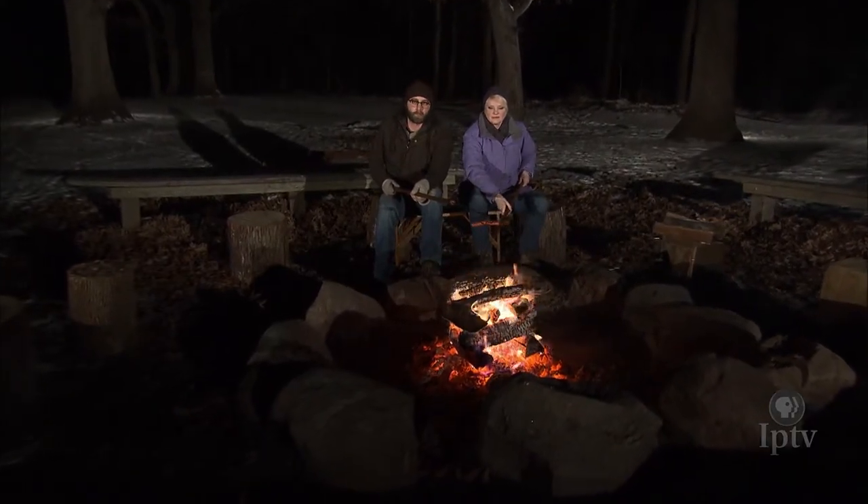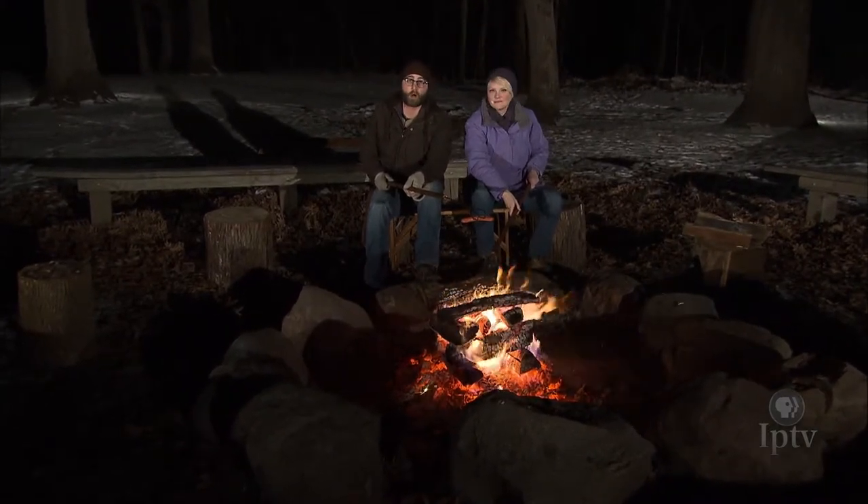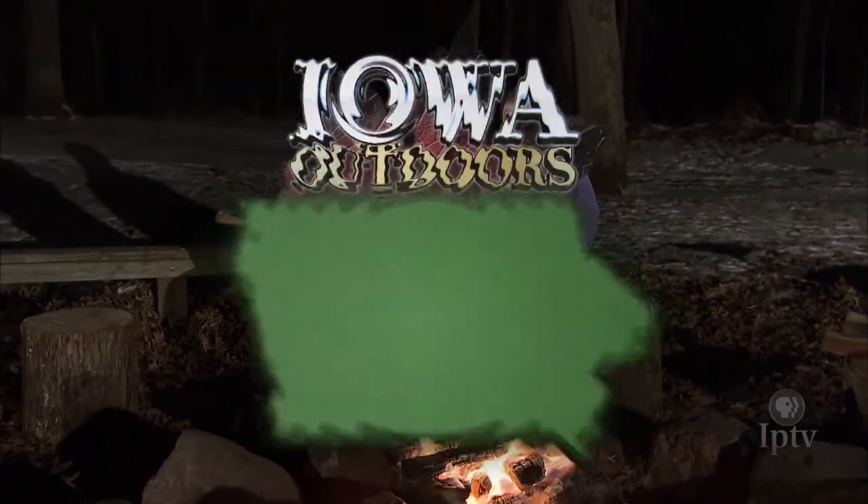Northern pike are beastly fish, opportunistic carnivores known as some of the most voracious predators in Iowa waters. Researchers are discovering how northern pike live, grow, and navigate throughout their habitat in the upper two-thirds of our state. We join DNR staff via hovercraft tracking northern pike along the frozen Upper Mississippi River.